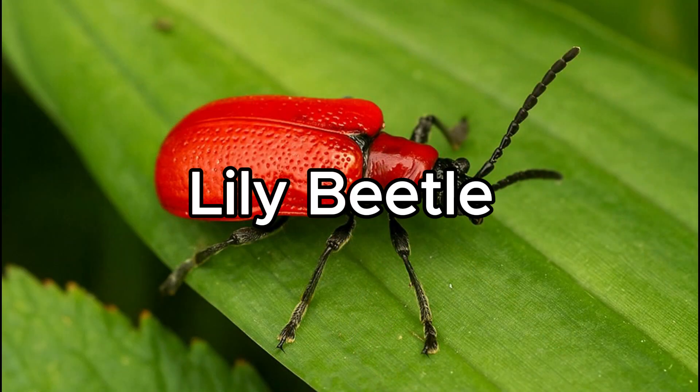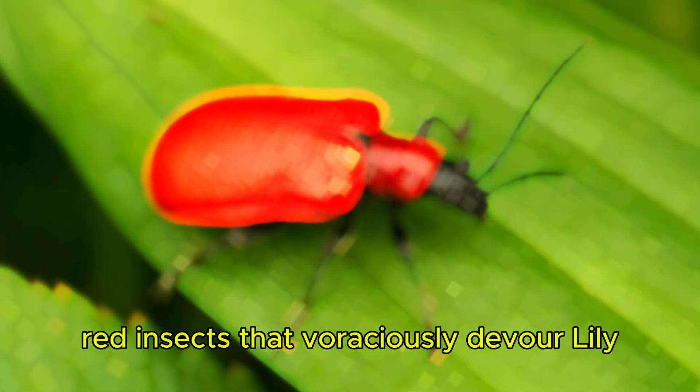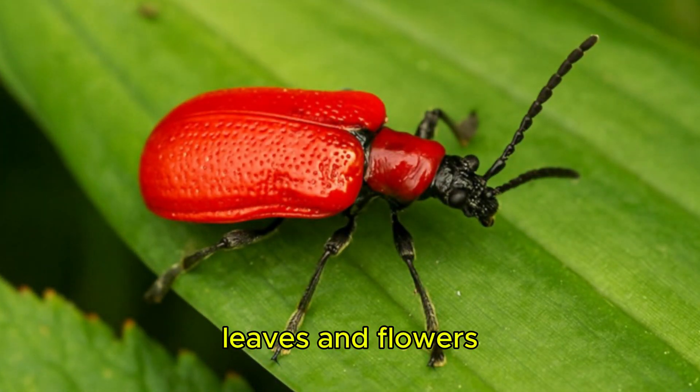Lily Beetle. Lily beetles are striking red insects that voraciously devour lily leaves and flowers.